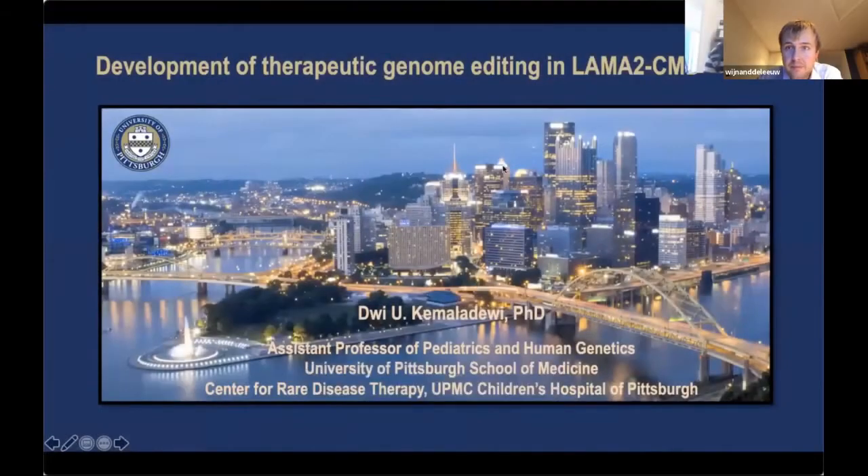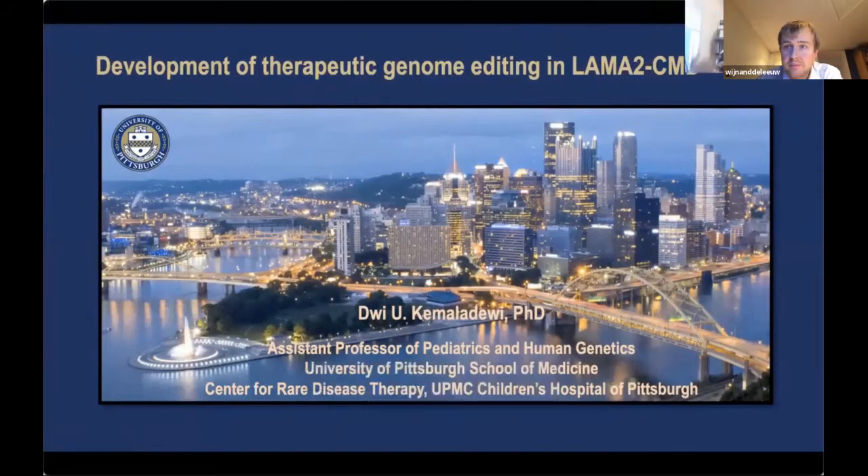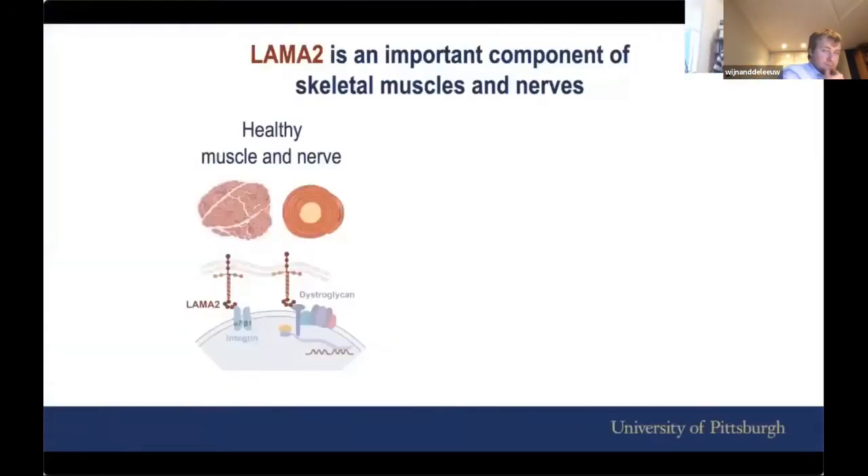Hello, everyone. My name is Dewey Kamaladevi. I'm an Assistant Professor of Pediatrics and Human Genetics at the University of Pittsburgh School of Medicine, and today I'll give you an update about the research currently ongoing in my lab, which is the development of therapeutic genome editing in LAMA2 CMD.